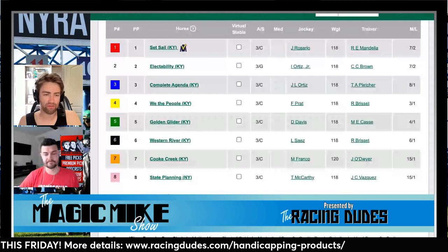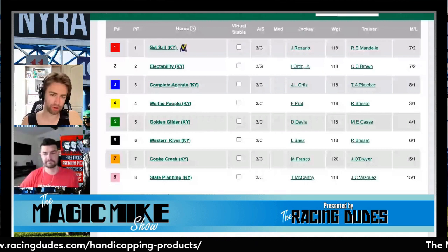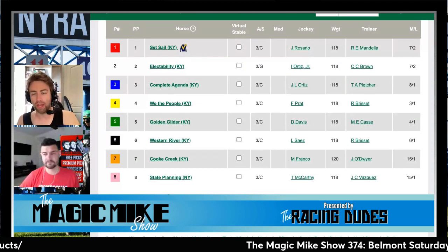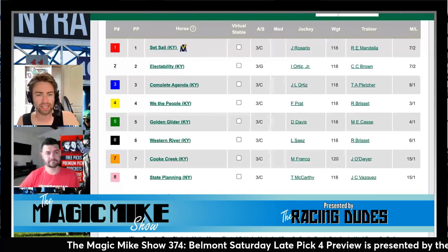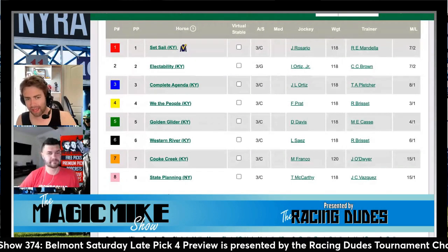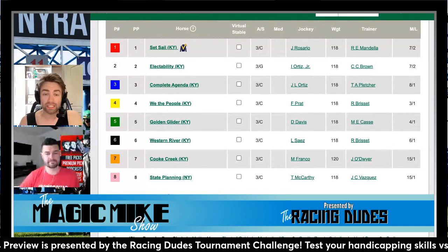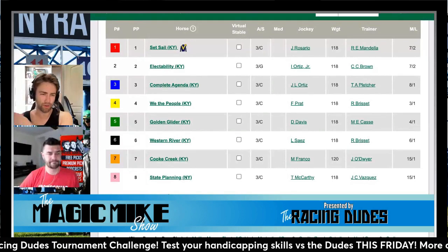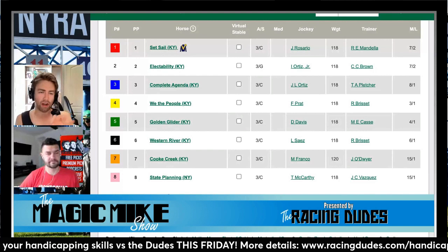Electability just barely beat Long Term by a half length to break his maiden, and Long Term went from that race straight into the Wood Memorial — one of two maidens Todd Pletcher threw in. Long Term had finished second in every single race before the Wood Memorial. So you barely beat a horse that loves to run second. Visually, I watched both races and maybe the horse has fight, or maybe he just wasn't that good and was better than weak competition. We're both against the two.